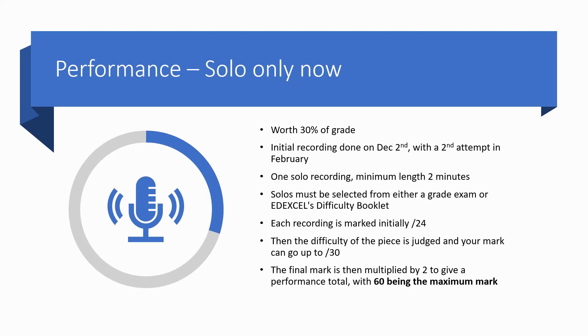We're going to do an initial recording on the 2nd of December. The students have been given this date in class, and there'll be a second attempt in February if the first attempt doesn't turn out how we want it. Just to remind you, the recording has to be a minimum of two minutes, and the pieces have to come from a grade exam syllabus or from the EdExcel difficulty booklet.